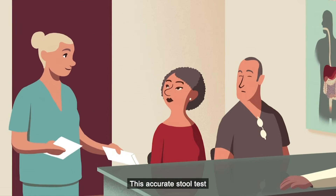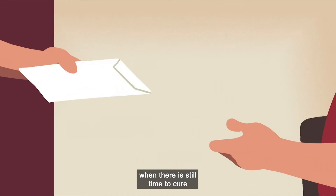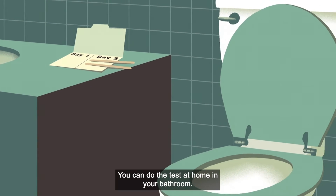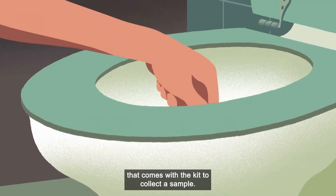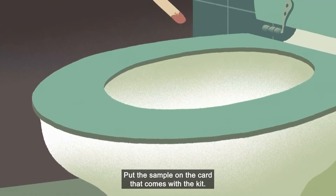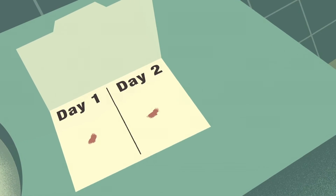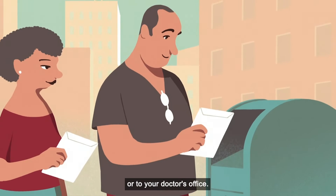This accurate stool test looks for blood in your bowel movement when there is still time to cure and even prevent colon cancer. We'll explain how to use it. You can do the test at home in your bathroom. Just follow the instructions that come with the test. Use the stick or brush that comes with the kit to collect a sample. Put the sample on the card that comes with the kit. Repeat as instructed. Then, just return the kit by mail or to your doctor's office.